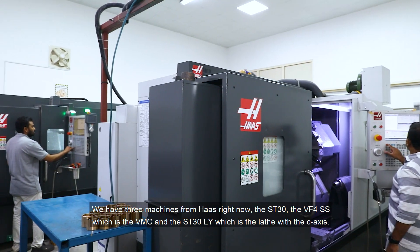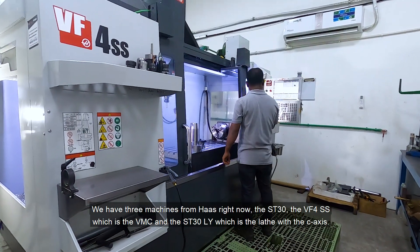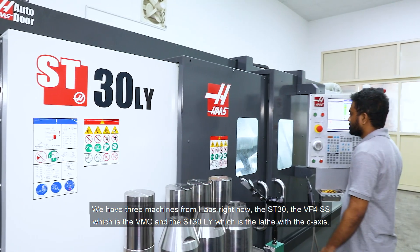We have three machines from HAAS right now: the ST30, the VF4SS which is the VMC, and the ST30LY which is the lathe with the C-axis.